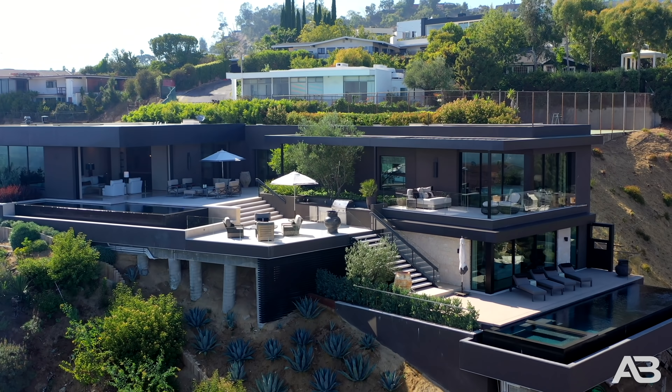Bring your most discerning buyer. Two swimming pools? Are you serious? That view is ridiculous. Casey, where are we going next? We're going to Santa Fe, New Mexico.